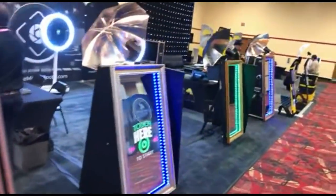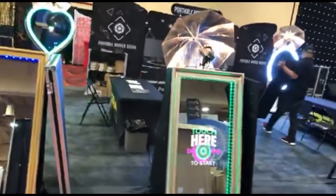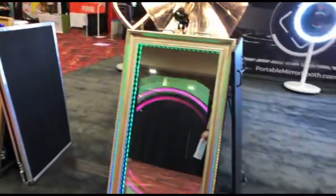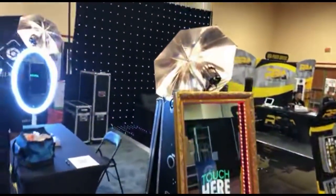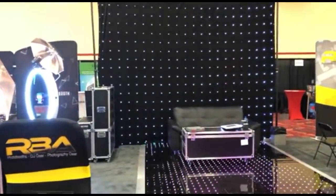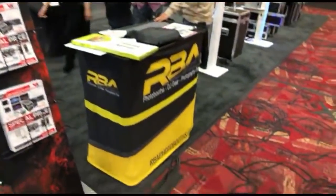We've got Portable Mirror Booth here — RBA Gear, Ray Borja and Associates at portablemirrorbooth.com. They've got a mirror, a backdrop that's probably about 12 feet high, and an LED dance floor area. RBAphotobooth.com is also visible right there.